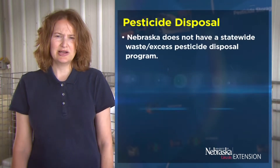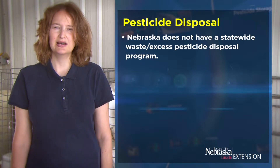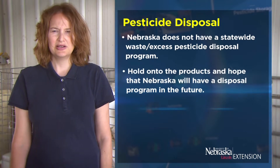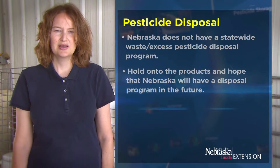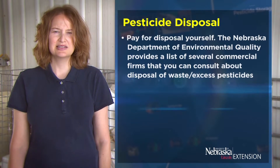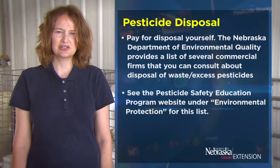Nebraska does not have a statewide waste or excess pesticide disposal program. An example of statewide waste would be something you would clean up from a spill, such as the absorbed material that you keep in a disposal drum. So you have two options for disposal. You can either hold onto the products and hope that Nebraska will, at some point in the future, have a disposal program, but you also need to store these products properly during that time. You can also pay for disposal yourself. The Nebraska Department of Environmental Quality provides a list of several commercial firms that you can consult about disposal of waste and excess pesticides. See the Pesticide Safety Education Program website under Environmental Protection for this list.